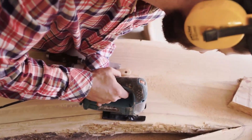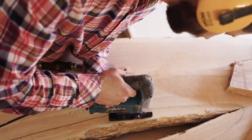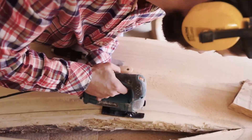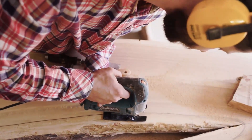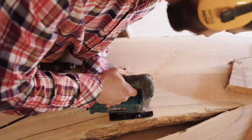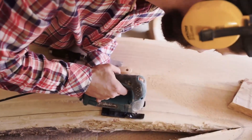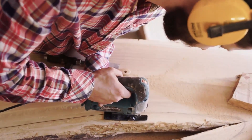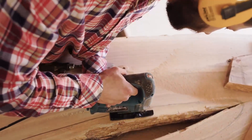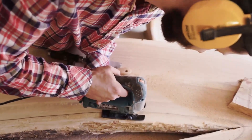Welcome to our exploration of stunning woodwork designs. Prepare to be amazed by the beauty and craftsmanship that goes into creating these remarkable pieces. From intricate carvings to modern minimalist styles, woodwork has the power to transform any space, adding character, warmth, and a touch of artistry. We'll delve into the world of woodworking and showcase the possibilities that await you, whether you're a seasoned woodworker or simply seeking inspiration for your next project.